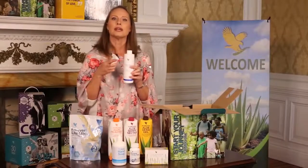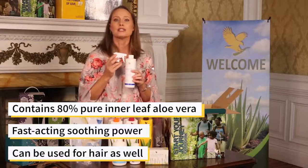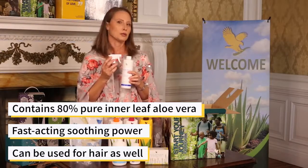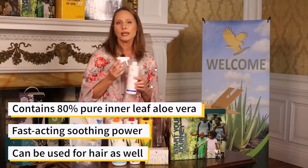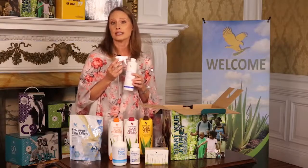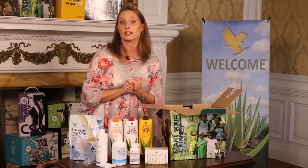Containing 80% pure inner leaf gel, Aloe First is the perfect addition to your first aid kit for fast-acting, soothing power when you need it the most. Did you know Aloe First can be used for hair as well? The combination of aloe, bee propolis, and a proprietary blend of 11 powerful plant extracts provide a barrier between your hair and the elements.